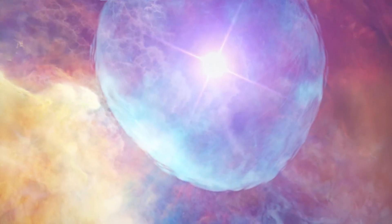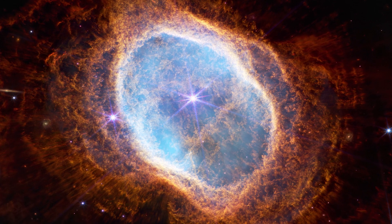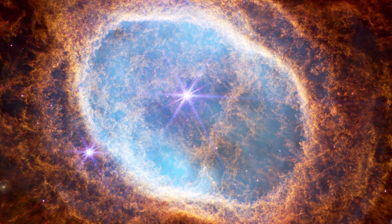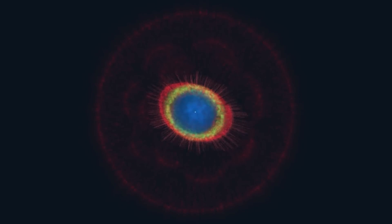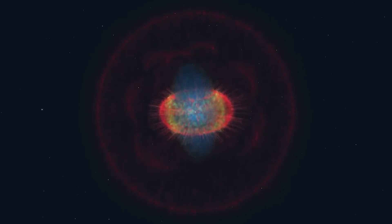Within the Ring Nebula, a narrow band of emission containing polycyclic aromatic hydrocarbons and complex carbon molecules was found — a surprising discovery, as these molecules were not expected to be present there. Outside the bright ring, particular peaks extend in opposite directions from the central star, especially prominent in the infrared spectrum but not as evident in Hubble visible-light images. These peaks may be related to molecules that form in the darker, denser areas of the ring, shielded from the intense radiation of the hot central star.